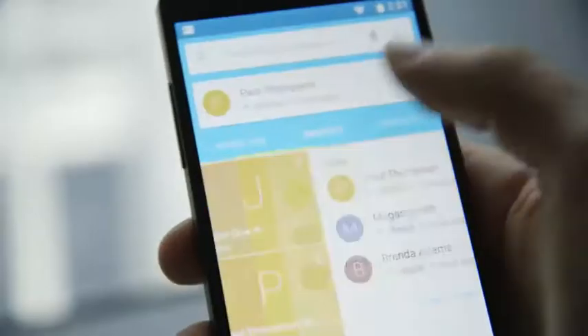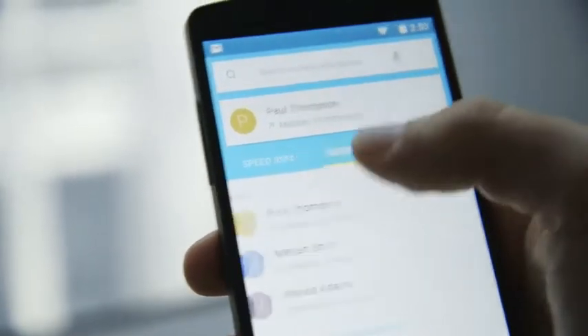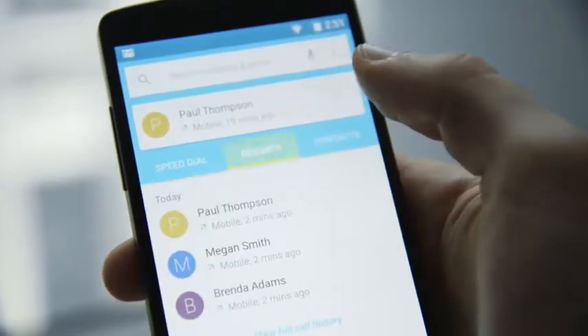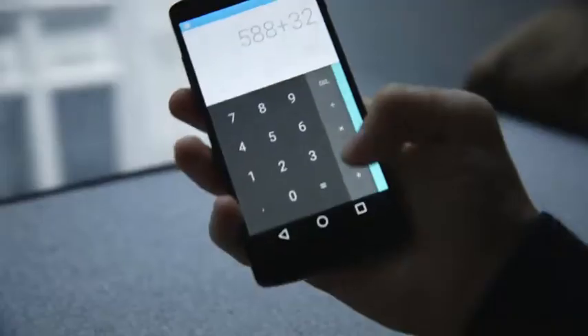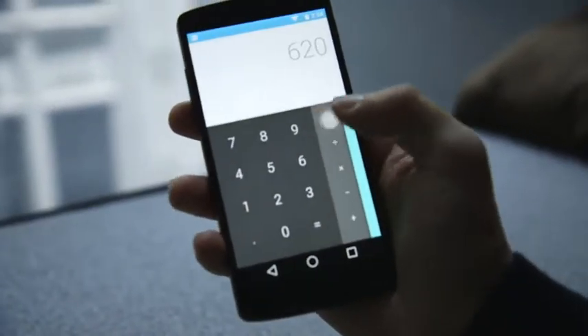Google is calling the style material design. In most places, you'll find splashes of bright colors, simple geometric shapes, and basic shadows to let you know when a menu or a button is above or below something else. Pretty much everything you touch animates too, and in a really playful way. At first glance, it's all pretty stylish and smart.